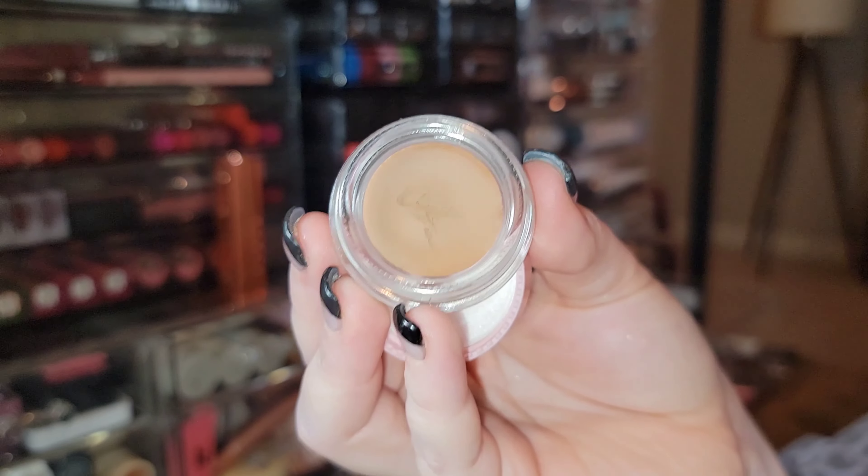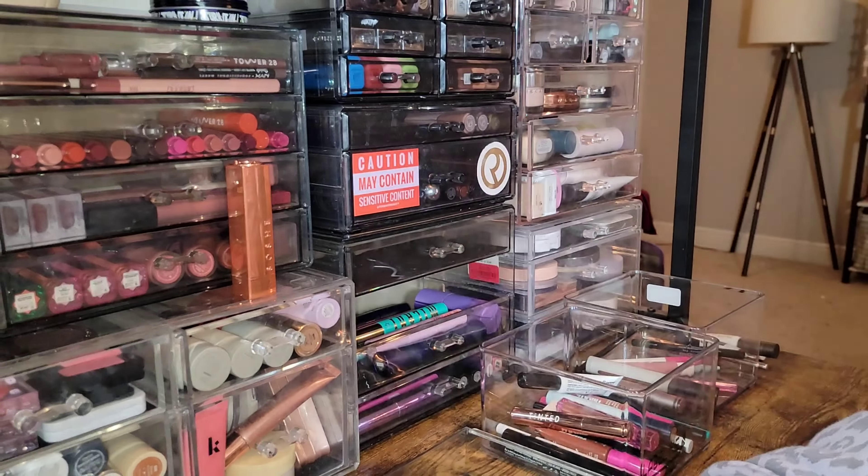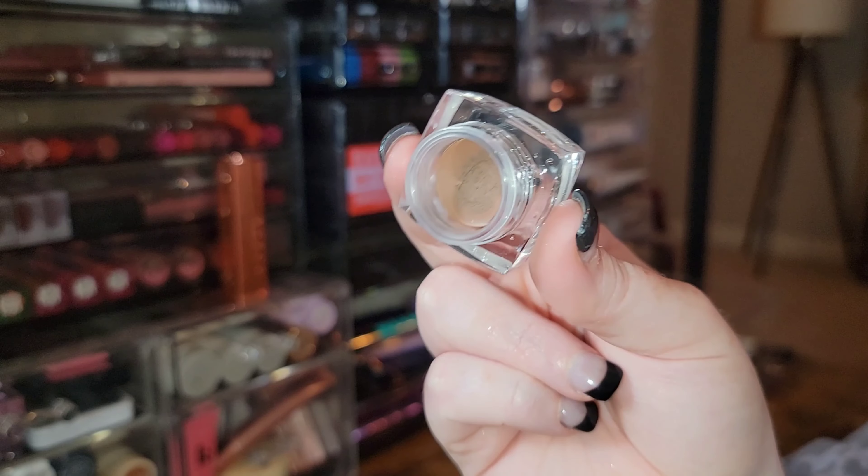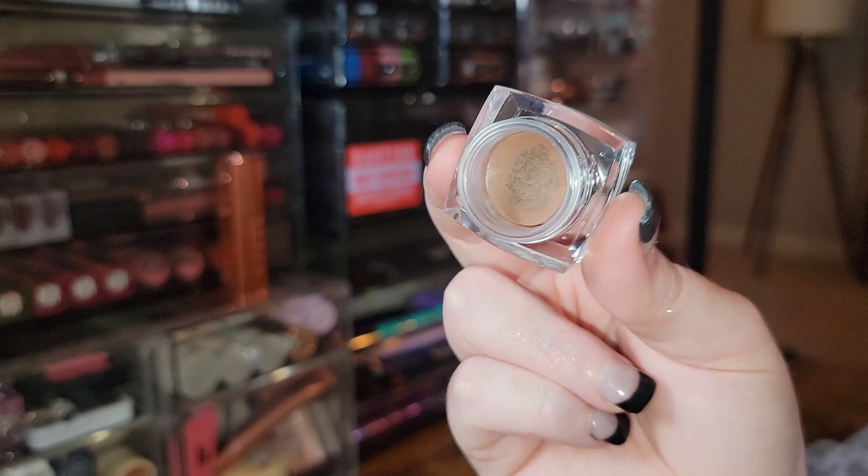I have a pomade from Brow Trio in the shade Caramel — clearly I didn't use it very much and I've had it for quite some time, so I'm just going to get rid of it. Another pomade from Plume in Autumn Sunset — that shade I love — this is a really nice pomade and I'm keeping it.